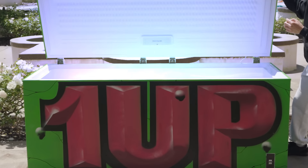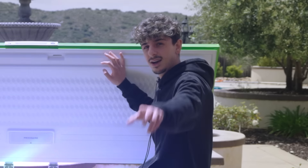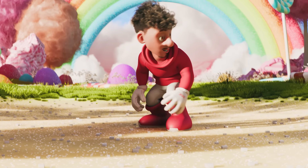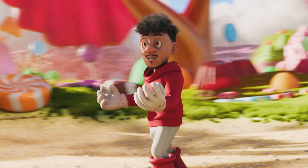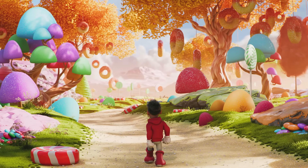Whoa, dude — what is this? This is absolutely insane. How do they even do this?